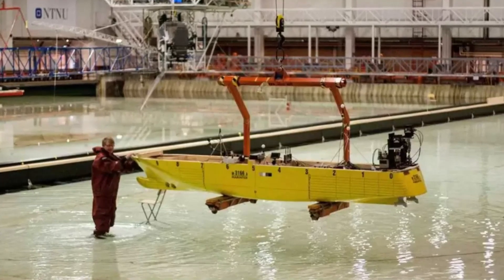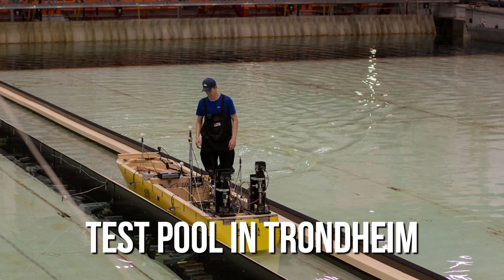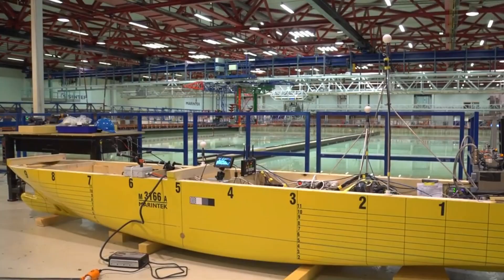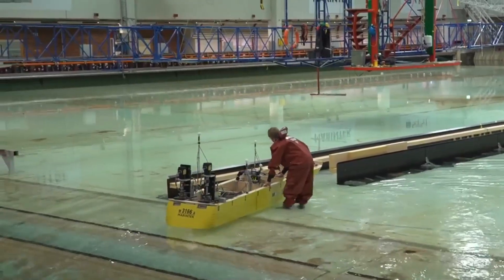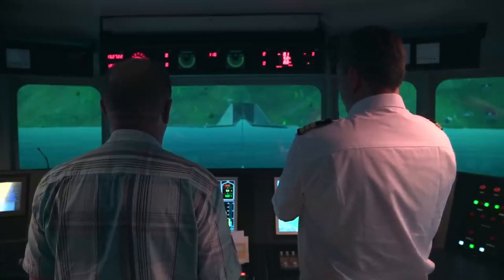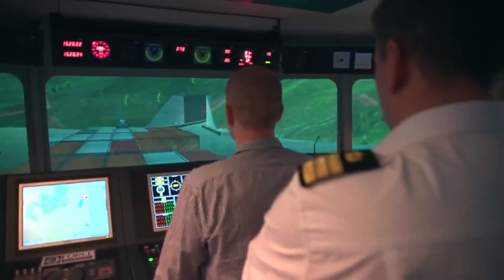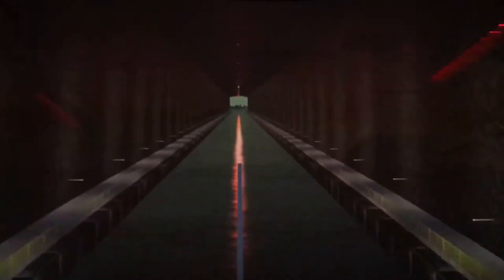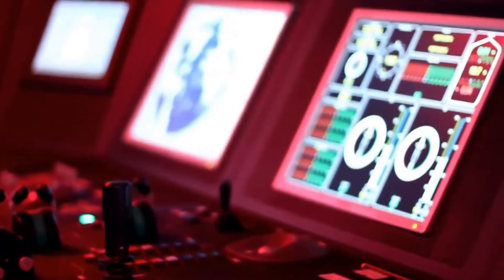Extensive research and testing were conducted before approval, including building a mock-up of the tunnel at a test pool in Trondheim. Researchers used this mock-up to simulate various conditions and found that vessels could safely and stably pass through the real tunnel without hitting the walls. A digital model was also created and used with a simulator to visualize ship approaches and traffic management. Based on this testing, a traffic light system will be implemented allowing five ships to pass through each hour, with a minimum distance of 400 meters between them. Smaller vessels may potentially be allowed to pass side by side, further boosting capacity.